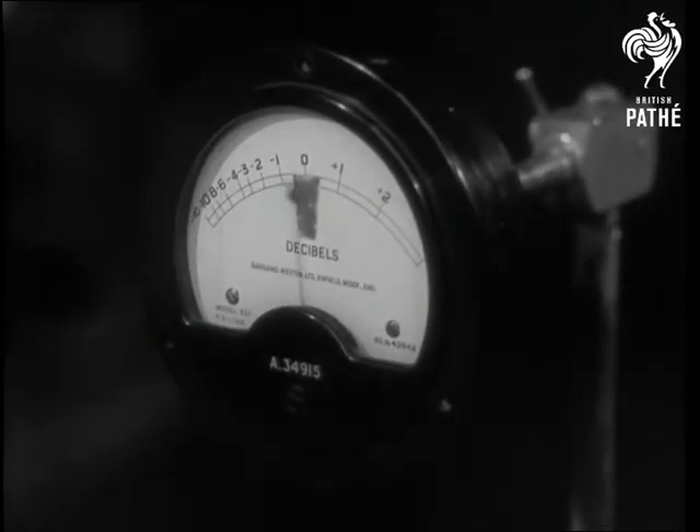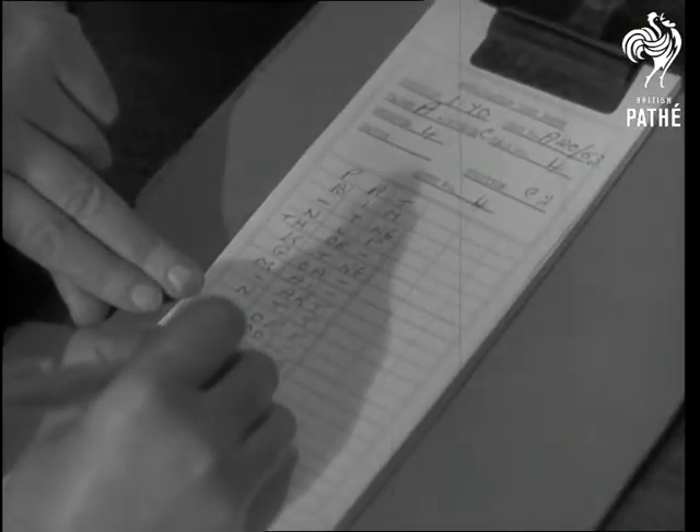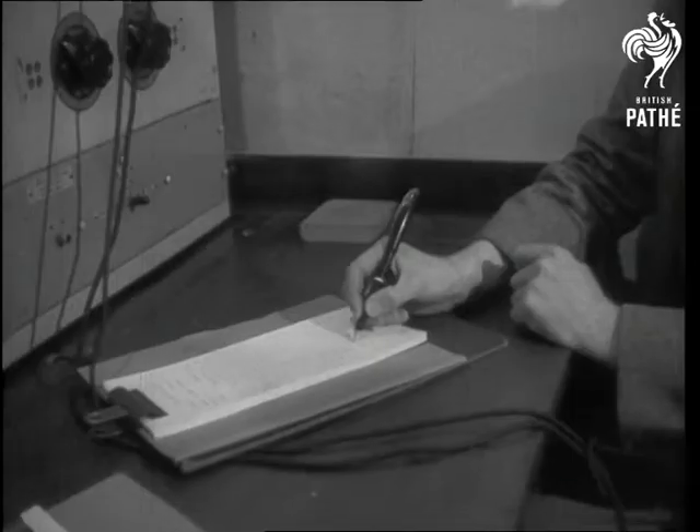A sound meter enables the speaker to keep his voice at a constant level. The improvements have been so gradual that few people realise how different our present day high standard reception is from that of the not so distant past.